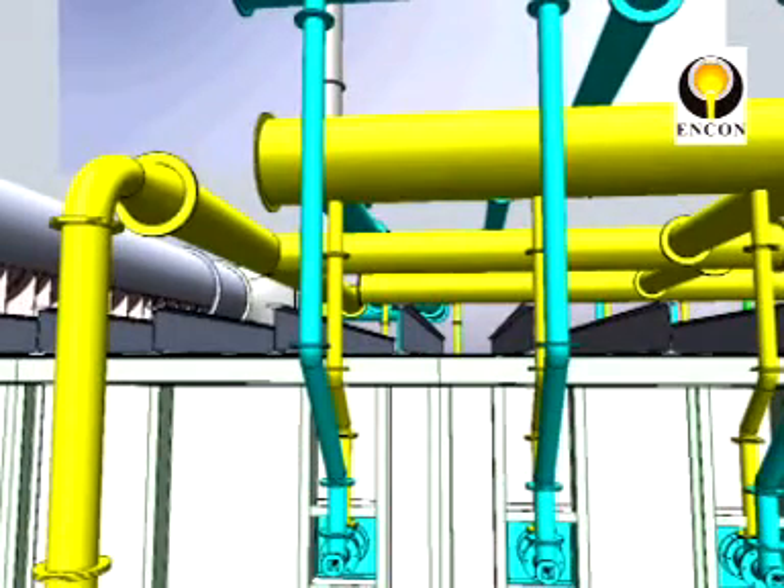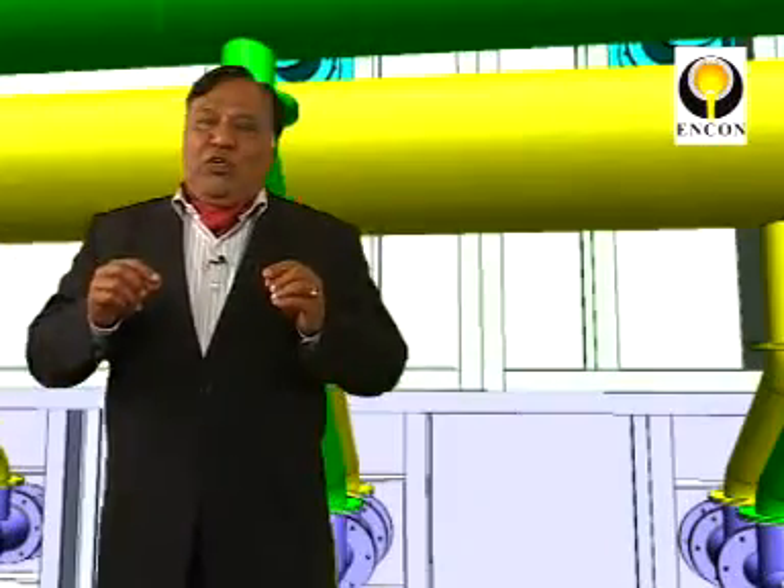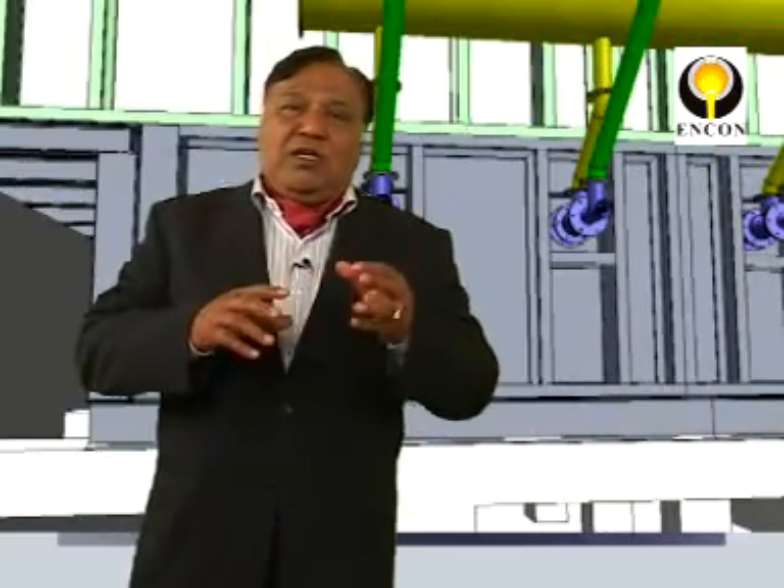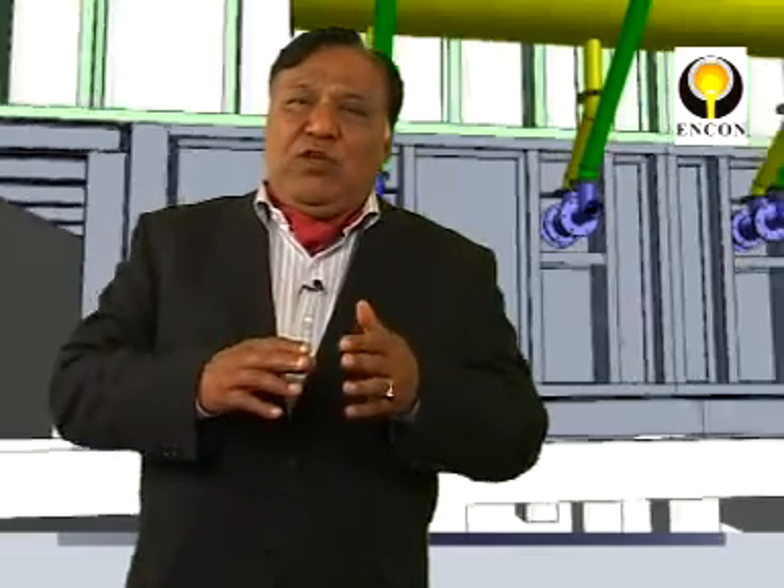Burning this gas is a big problem. What we devised at Ncon was a methodology where we can use this blast furnace gas in reheating furnaces. In doing so, we need to introduce either oxygen enrichment or oil as a supplementary fuel so that the flame is always sustained.